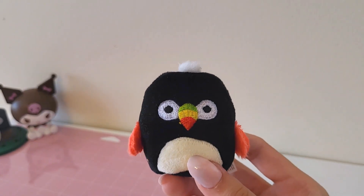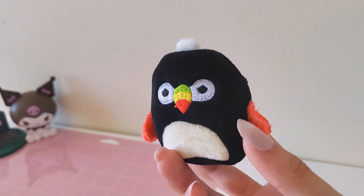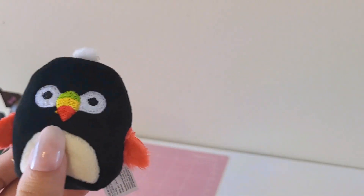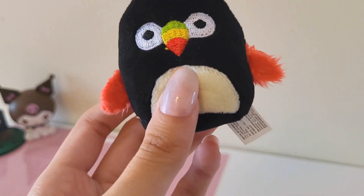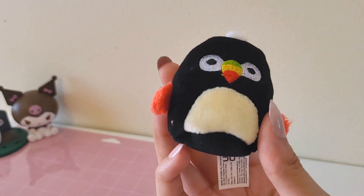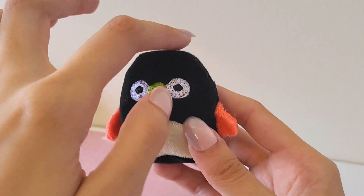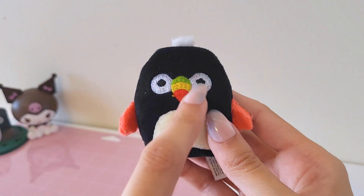This one is probably my least favorite out of the whole set just because I'm not a fan of birds or a black color in general. This one's a bird — it's like a cute pink bird versus this one which is just a black bird with red on it. Not my favorite, but I can appreciate the design. It's still a really cute design, especially this little tuft of hair on the top of its head is really cute, and its expression is really funny.